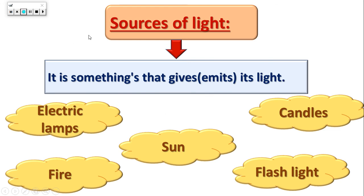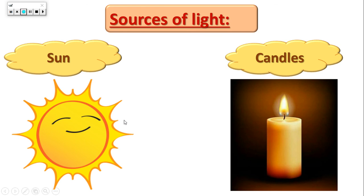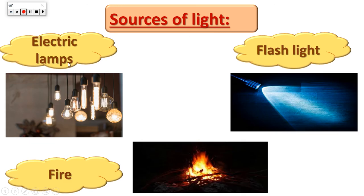Let's talk about the sources of light. What is the meaning of sources of light? They are the things that light comes from, or the things that give light or emit light. Like the sun, candles, flashlights, fire, and electric light. All of them are sources of light because the light comes from them — they give us light or they emit light.